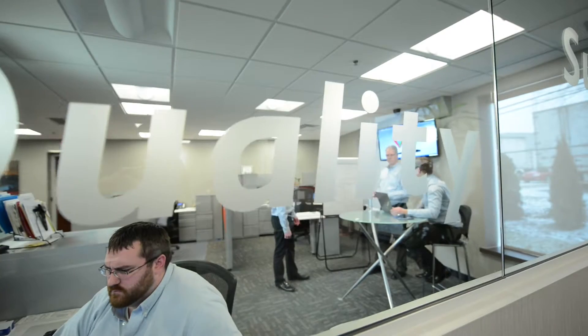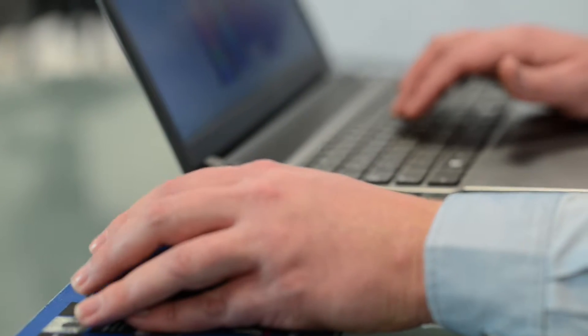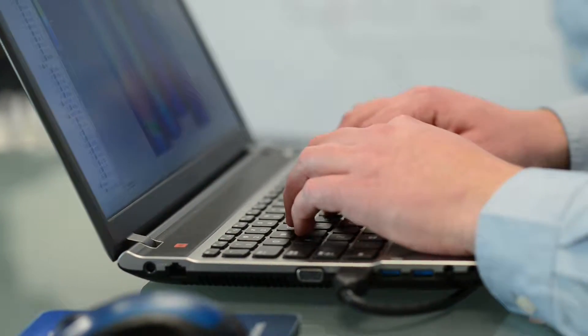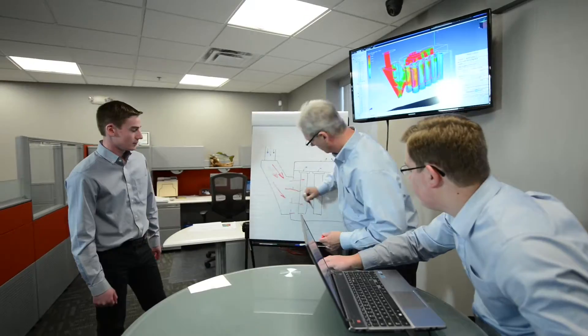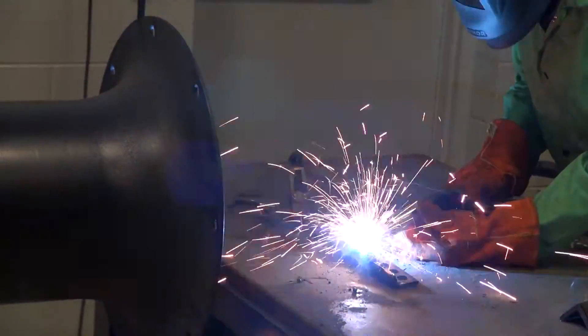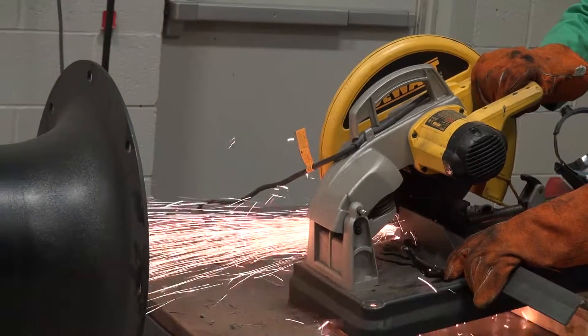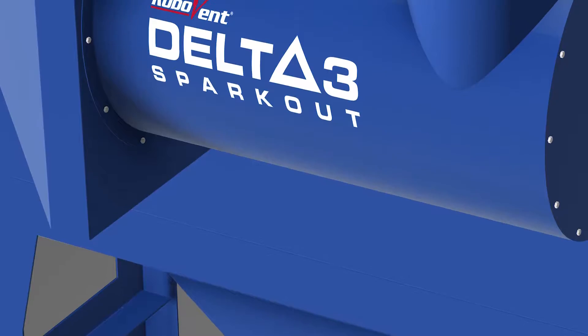A major breakthrough was achieved when RoboVent engineers developed a CFD model that could accurately simulate the action of these hot sparks. CFD, or computational fluid dynamics, allowed the engineers to accurately predict how embers would respond to different spark arrestor designs, allowing them to simulate hundreds of different iterations and virtually run them in welding, grinding, and thermal cutting applications before they were built.